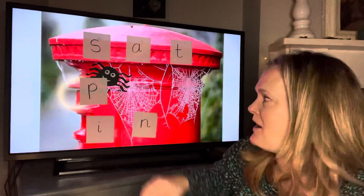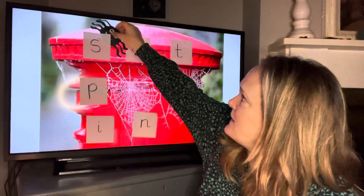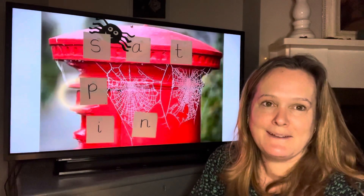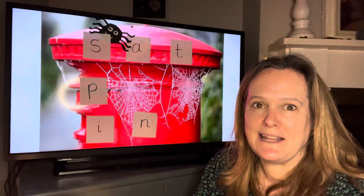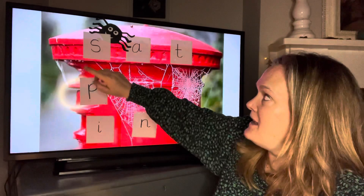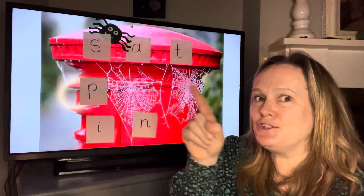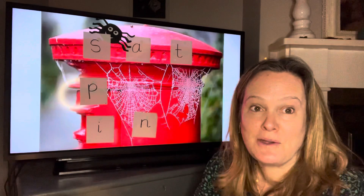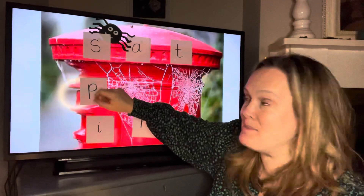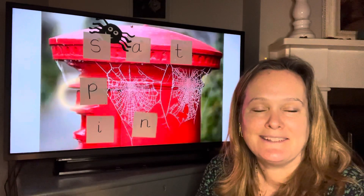Let's do it one more time. Close your eyes and keep them shut. I'm going to put her behind her favourite letter. Can you find her? You can open your eyes now. She's at the top, behind this letter. Which is the letter? S. Do you know why it's her favourite letter? It's because spider begins with a s. Well done. Good joining in.